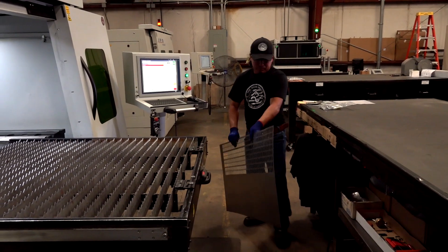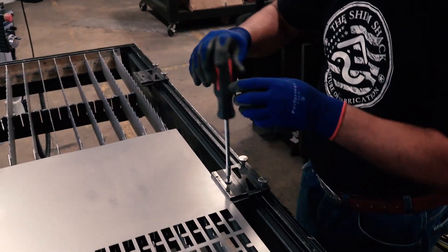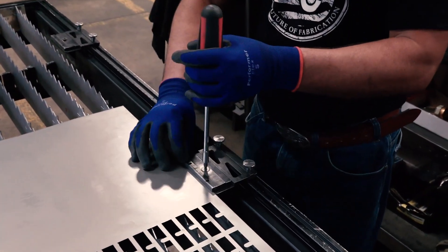Being in the shim business, we also get into real thin-gauge material. We can go as low as one-thousandths-of-an-inch thick material, which on larger machines has always been a challenge. IPG has really helped us come up with a solution to cut that real thin-gauge material accurately.